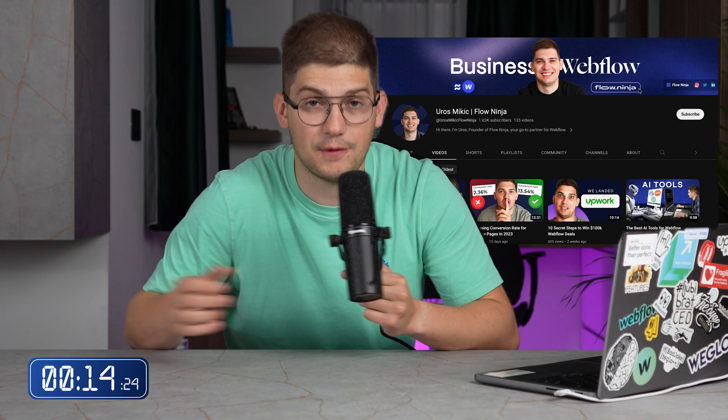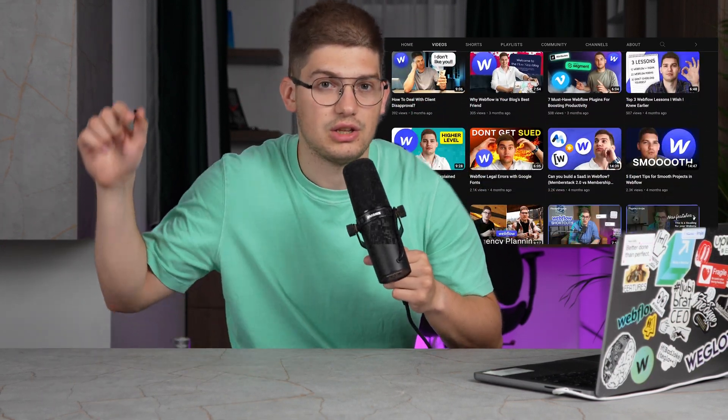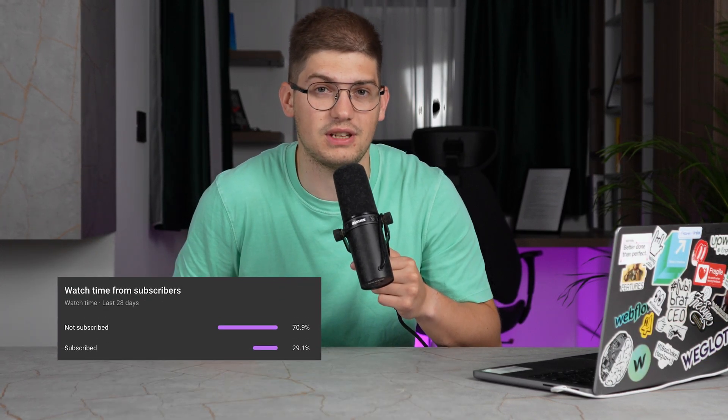If you have any other steps in your Webflow development process, please leave them down below. I know we missed a lot of small details, but I just wanted to give you a short overview of how our Webflow development process looks at FlowNinja. If you want to see more videos on Webflow, the Webflow agency, and how to run your business by leveraging Webflow, go ahead and subscribe and click the bell icon — because more than 60 people watching the videos are not subscribed, and we publish videos every single week.